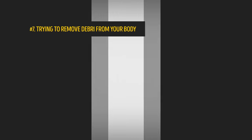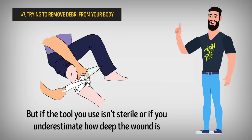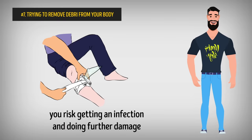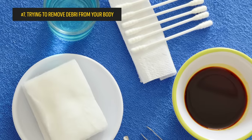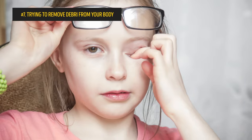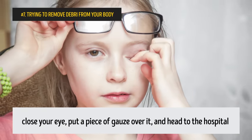Number 7: Trying to remove debris from your body. If you step on some glass, for example, your gut reaction will be to pull those shards out of your skin yourself. But if the tool you use isn't sterile, or if you underestimate how deep the wound is, you risk getting an infection and doing further damage. So make sure you're using a clean, sterile tool, or leave it in the hands of professionals. When it comes to debris in your eye, it's best to close your eye, put a piece of gauze over it, and head to the hospital.